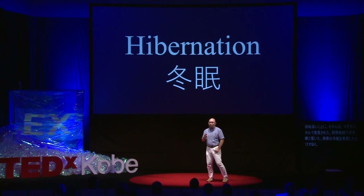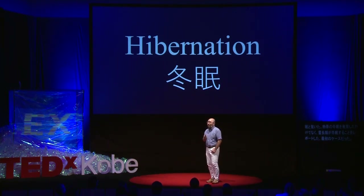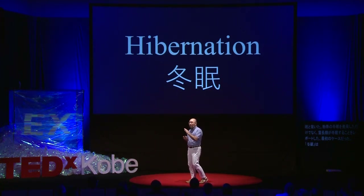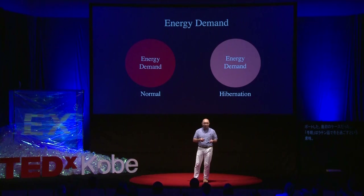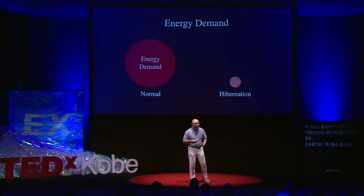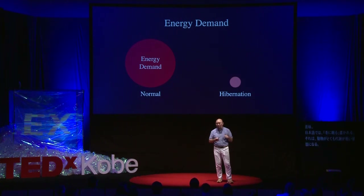It was already surprising to find a hibernator in a tropical area. But for me, what was striking was that they found a primate which can enter hibernation. The word 'hibernation' is originated in Latin — it means 'spending winter.' When an animal enters hibernation, they usually reduce their metabolism very, very low, and because of that, they lose body temperature and energy demand. In some severe cases, they reduce their energy demand down to 1% of normal.